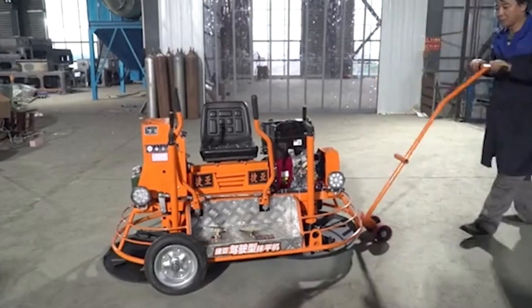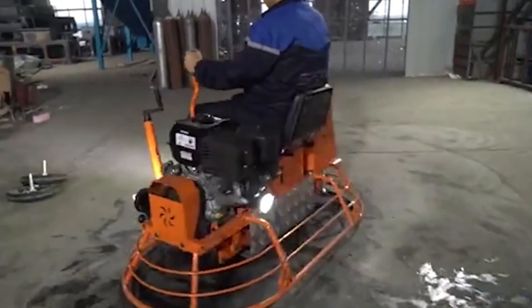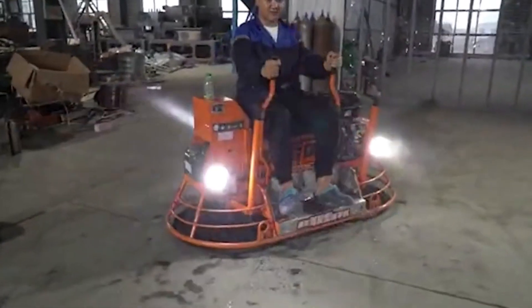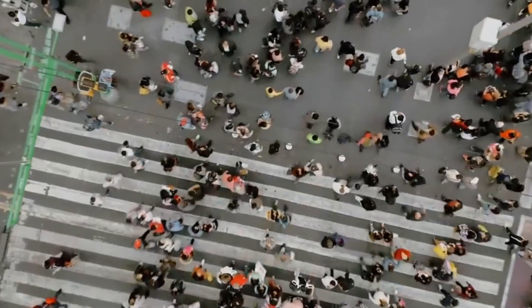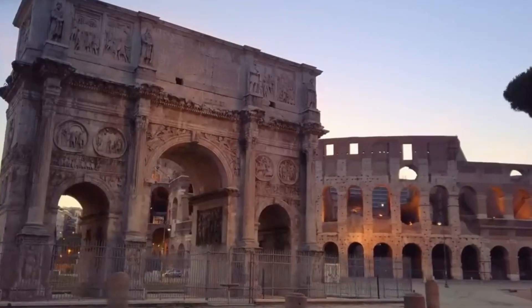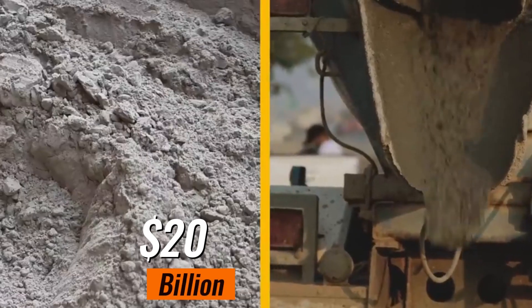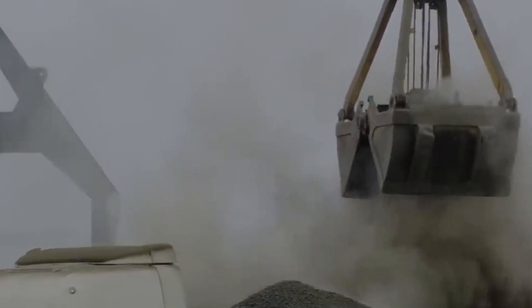Once the concrete has dried enough, we can do different things to make it look the way we want — smooth it out, level it, use a trowel, or add decorative touches. Cement is super useful for building because it can do lots of different things. Just in the United States, we make over $4 billion worth of hydraulic cement every year — the kind that can harden even underwater. It's used in about $20 billion worth of concrete projects, and worldwide the concrete industry is worth over $600 billion.